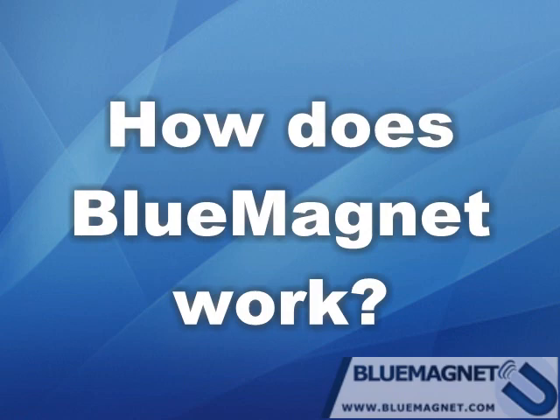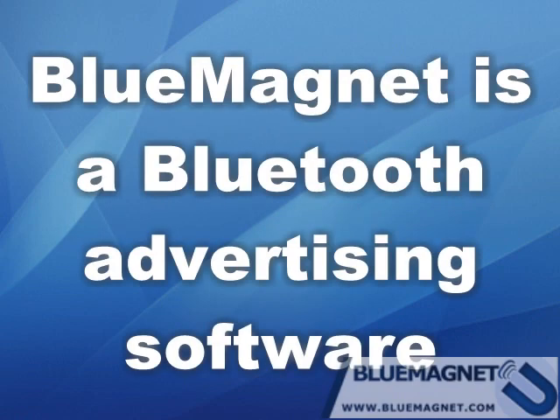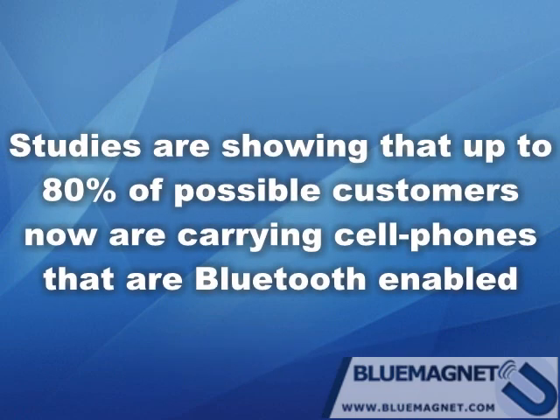How does Blue Magnet work? Blue Magnet is a Bluetooth advertising software. Studies show that a very high percentage of possible customers are now carrying Bluetooth-enabled cell phones. Blue Magnet relies on this fact to work as a devoted employee to your business.